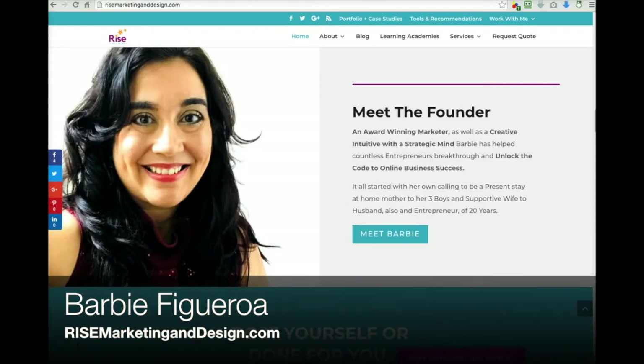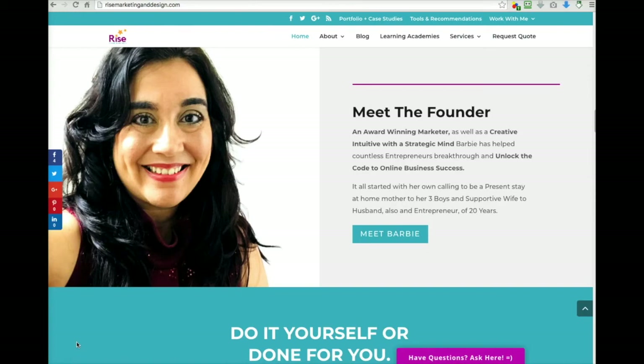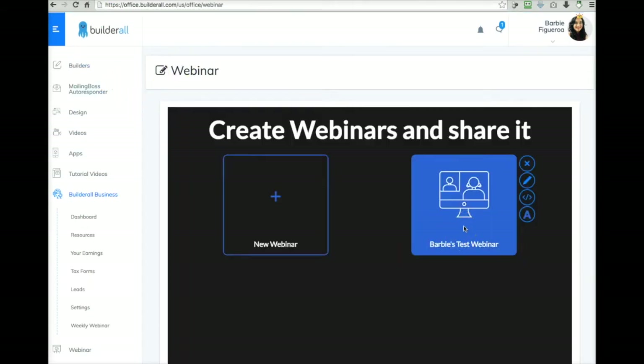Thank you so much for being here. This is Barbie Figueroa with RiseMarketingandDesign.com. Please go ahead and take a moment to like this video and subscribe to my channel. Let's cut to the chase and take a quick look at the brand new webinar platform. It was just released so I'm learning how to use it — we'll look at it together. This just popped up in our back office. I already set up a test webinar, and I'm going to go ahead and delete it so we can start from scratch.